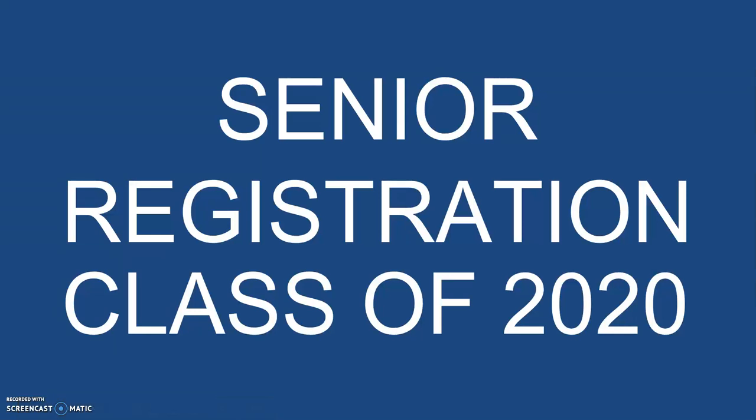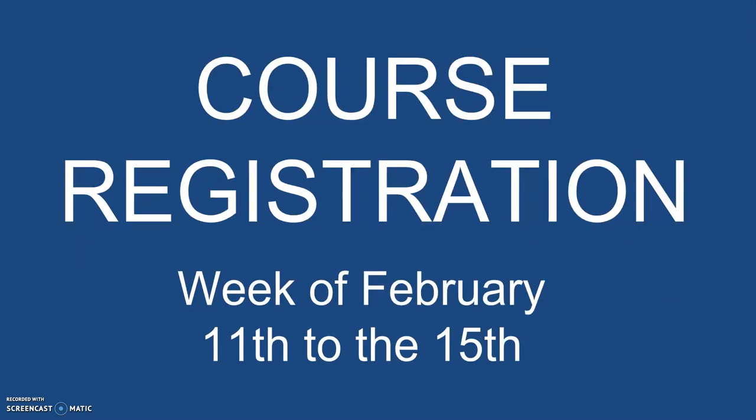Welcome, this is Amy Harkson from Benton North High School. I'm going to talk with you about senior registration for the class of 2020. Course registration is going on this week. February 11th, Monday, your student will get registration materials to bring home. They need to have inputted their course selections into Infinite Campus by Friday, February 15th, and bring their registration sheet back to turn in during advisory on Friday, February 15th. They can come in and talk with their counselor if they have questions or need advisement during this week.